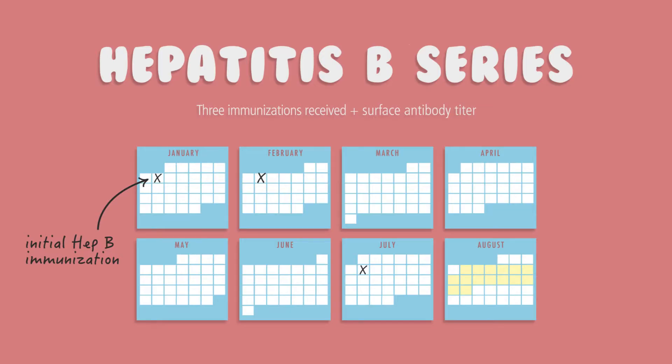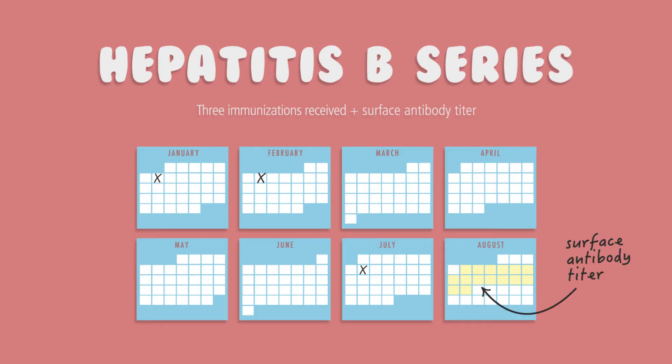Now let's talk about each of the vaccines required. The Hepatitis B series is three immunizations received over a six-month period. You get your second dose one month or a minimum of 28 days after the first dose, and the last dose is five months after the second. Four to six weeks after your last dose you will need to get a surface antibody titer to ensure you are immune.